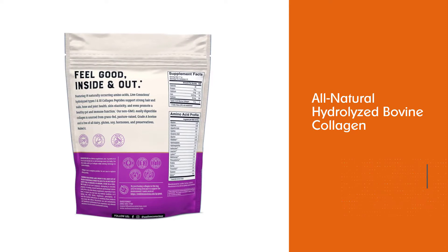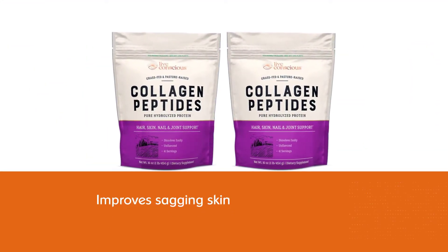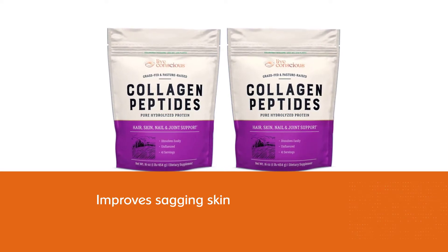If you want to replenish your nails, hair, and skin, this could be a great catch. The peptides help extremely in replenishing thinning hair, sagging skin, and improving nail conditions.